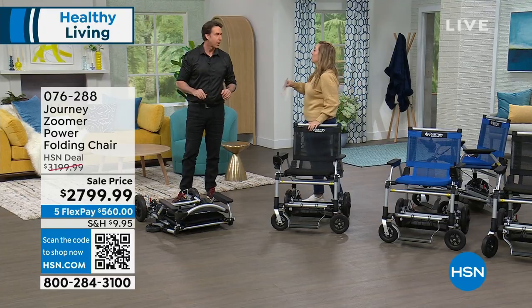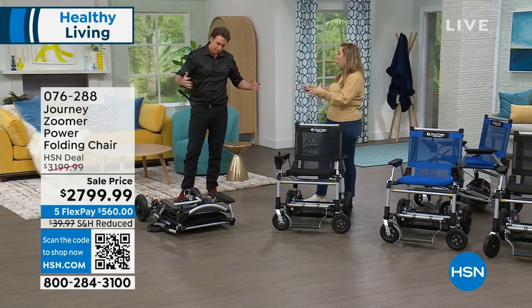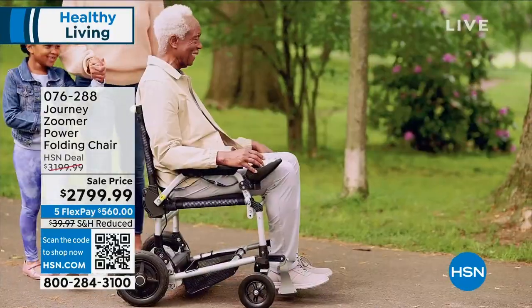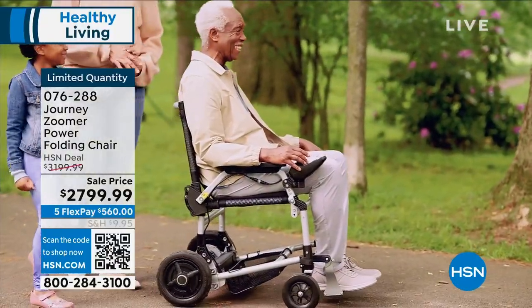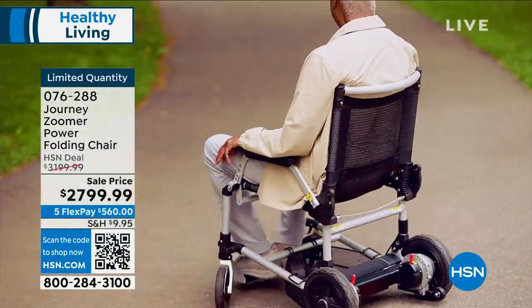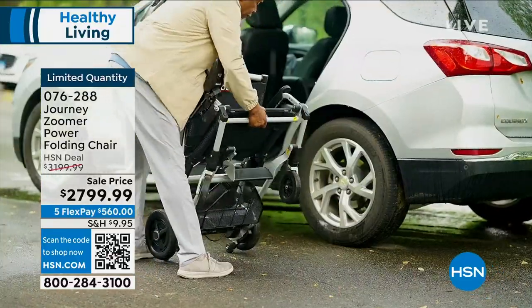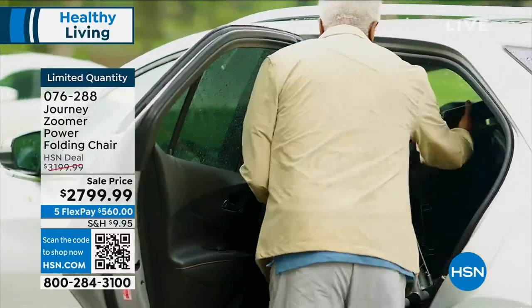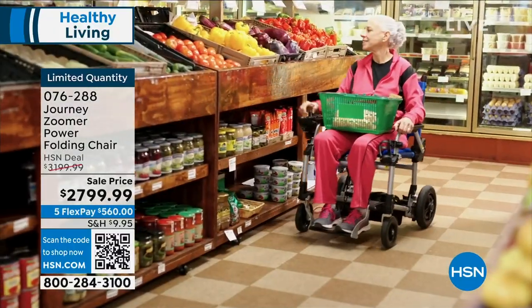We don't have this in stock very often. I requested this product for my Helping Hands segment — we've never done a Helping Hands hour as a host pick before. It's usually very glamorous fun shows, but I feel more passionately about doing shows that directly help people than any other shows I do.